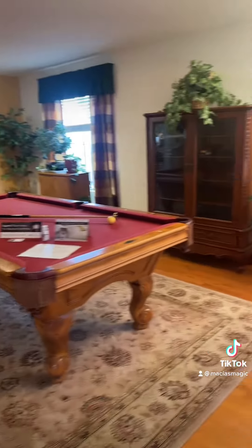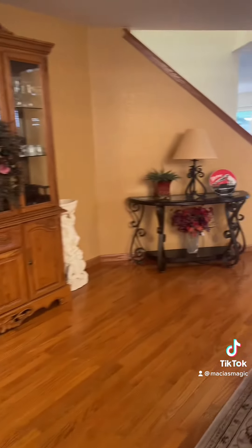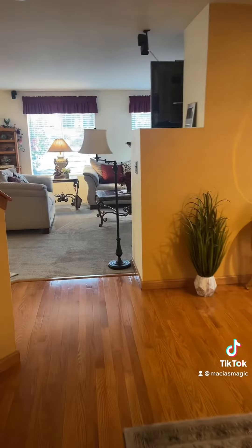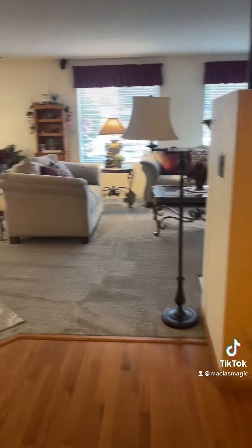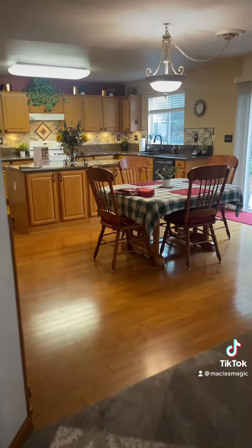I want to take a really quick tour so I can show all of our friends this really great house. So it's just over 2,700 square feet, four bedrooms, two and a half bath. And the backyard is really fabulous.